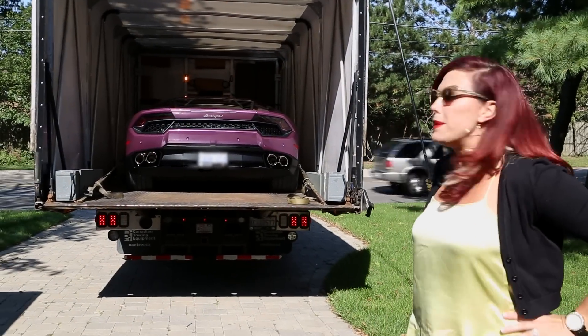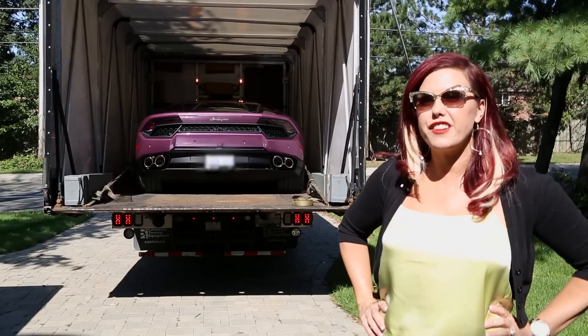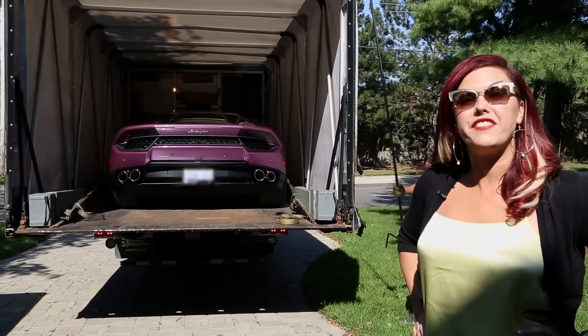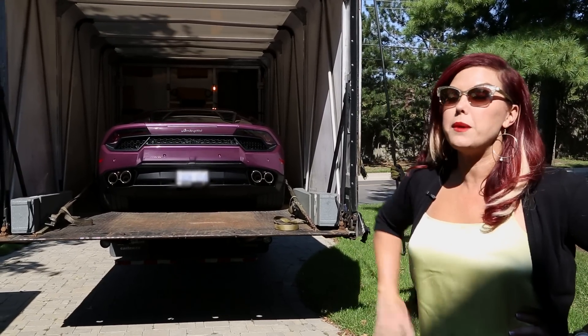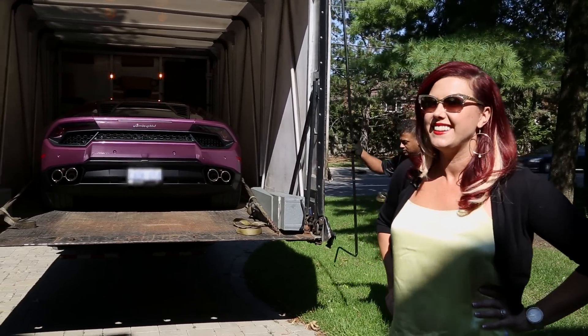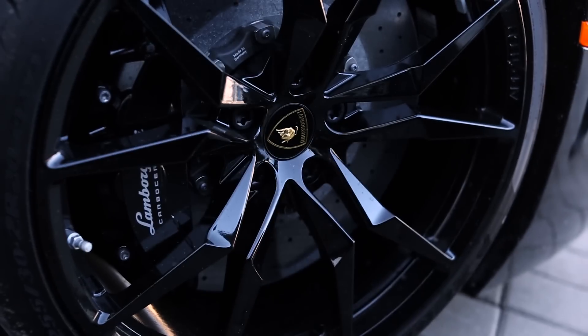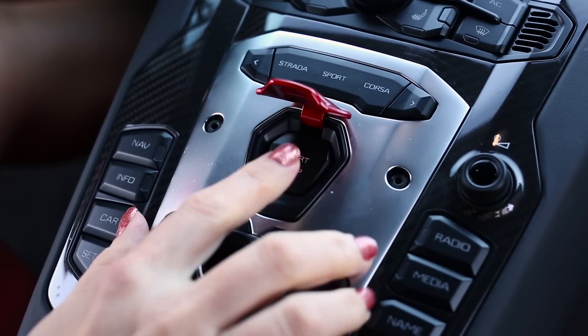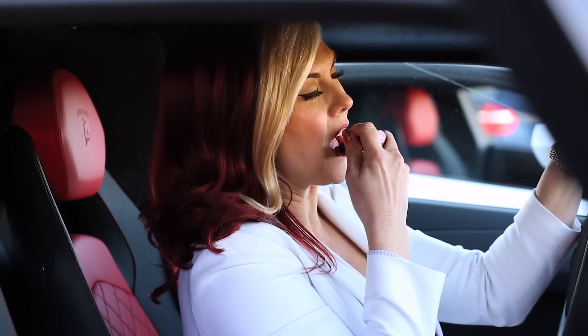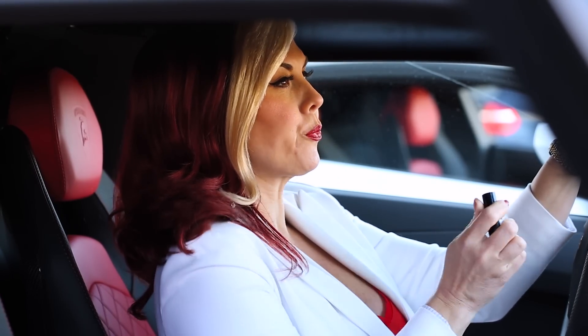Hi guys, I'm here at my client's house. We're delivering a brand new 2017 Lamborghini Huracán 580-2 in a beautiful paint — it's Viola SE 30th. I'm Heather Valentine, a super luxe entrepreneur and I'm crushing it.